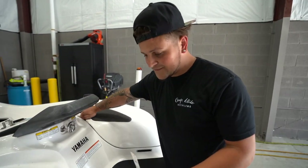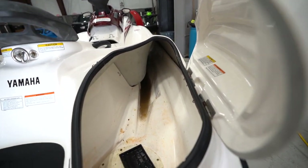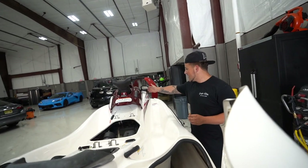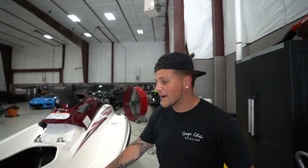I don't even know where to begin with this thing. Can you believe this is a four-person jet ski? You can actually fit four people on here. Believe it or not, this is actually all one piece. This seat is actually so faded and rounded. It's a two-stroke so it's got like no power.